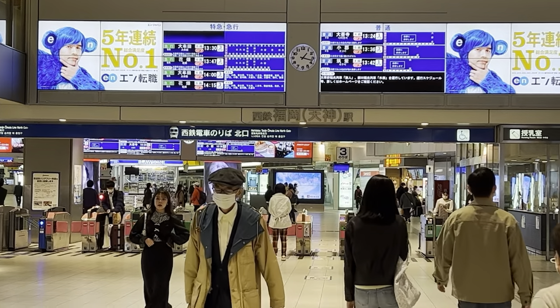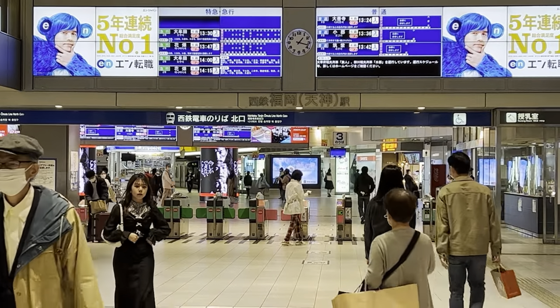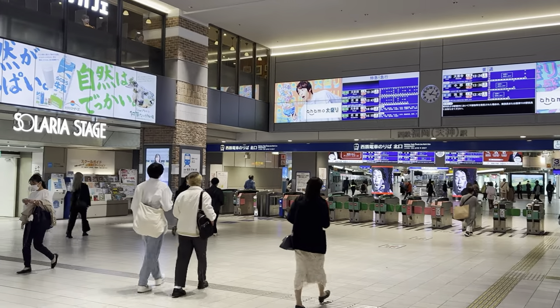This is the Fukuoka Nishitetsu Station — trains that operate locally and connect people to the inland suburbs.